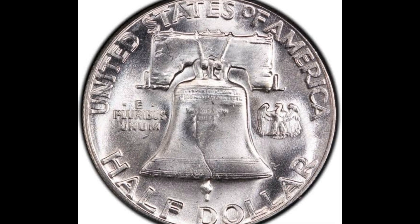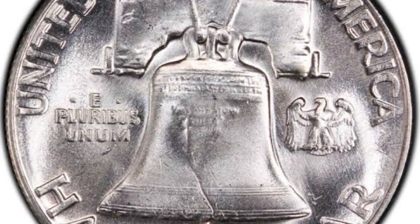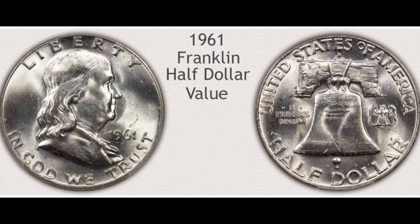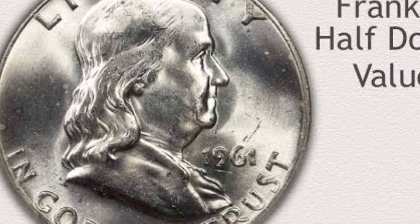DDR is an acronym for double die reverse. This indicates that there is doubling in the coin's reverse design, where some design components seem to be slightly shifted or duplicated. When a misalignment occurs during the die's production, a duplicate image is etched on the die used to strike the coin, resulting in double dies.